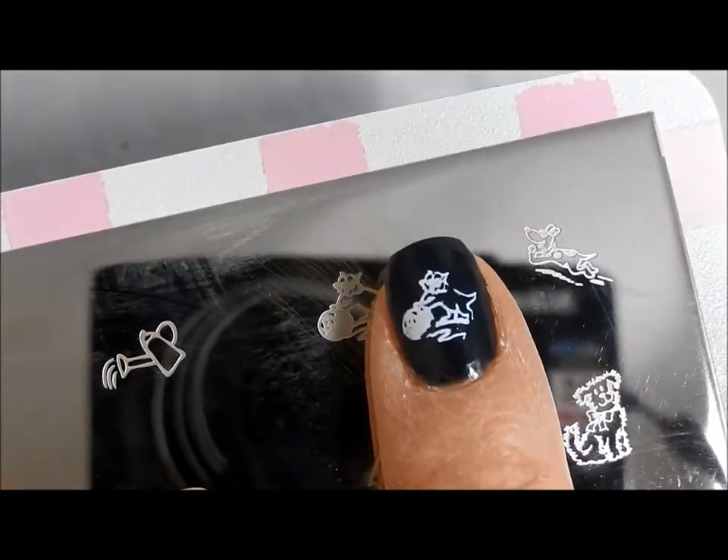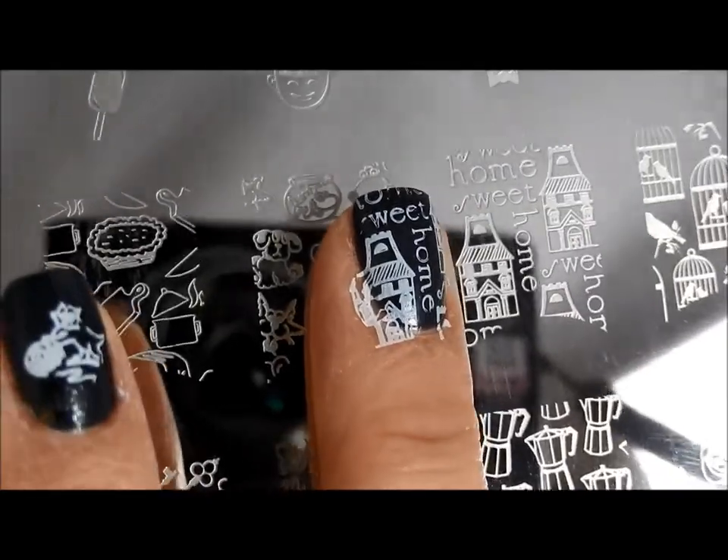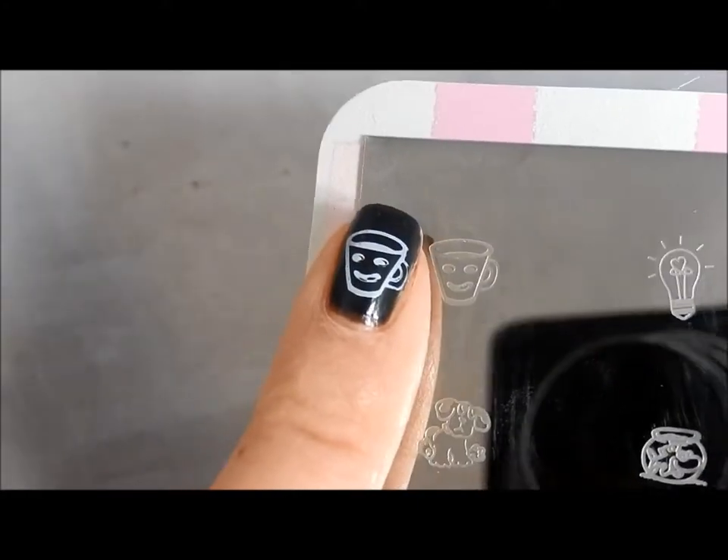Luckily I didn't see very many images on these plates that looked like that, so I don't think that'll be a big issue. But if you're buying the plate because you hope to use that image, that's what it looks like. One of my favorite images on here — this home sweet home — look at all that great detail, came out beautifully. Another one of my favorite images, the key image, also came out beautifully. I love this little smiling coffee cup and it also came out beautifully. Those are the four I tried, and with the exception of that one, this plate also seems to be stamping really well, so no big issues here.